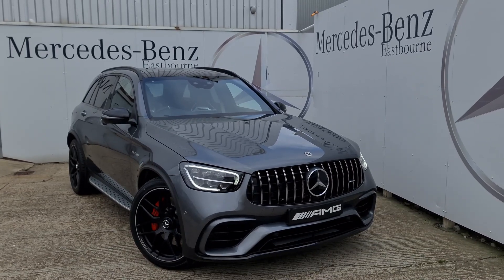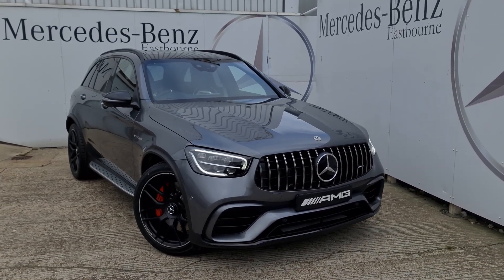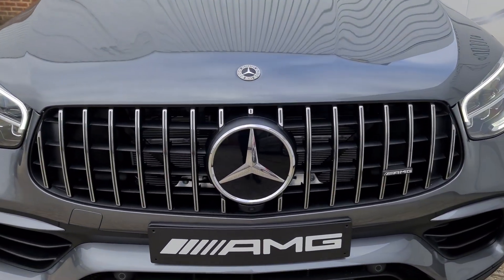Hello, it's Lucas from Mercedes-Benz of Eastbourne and today we have a wonderful GLC 63S Premium Plus to have a look around. As you can see from the front we have the Panamerica front grille as you see on all of our highest performance engines, with the lovely Mercedes-Benz star planted right in the middle there.